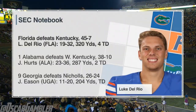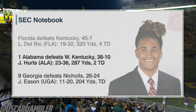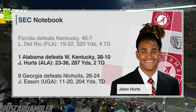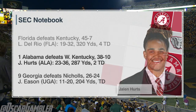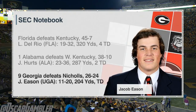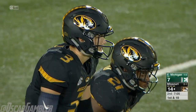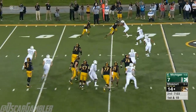Let's take a look at today's SEC notebook. Florida walloped Kentucky 45-7. Alabama beat Western Kentucky 38-10 — Hurts with 287 yards and a couple of TDs. And Georgia — how about this scare? Nichols had the lead in that game several times. 204 yards for Erickson, but a two-point win over Nichols State.